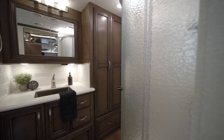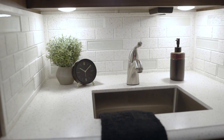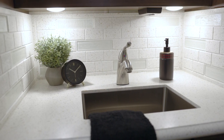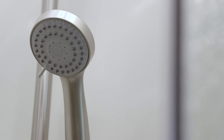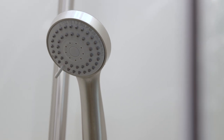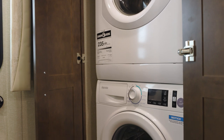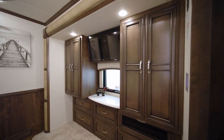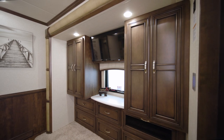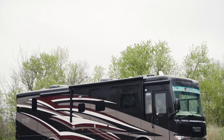Next we'll look at the master bathroom. In floor plan 3709, here we see a solid surface vanity with an undermount sink, a 35-inch corner shower, and medicine and linen cabinets. For real comfort, an optional Truma continuous water heater is available. A two-piece stacked washer and dryer is also available. And to make the most of movie night, a Samsung TV is positioned opposite the foot of the bed.